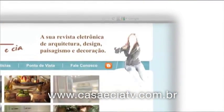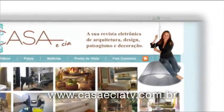Contatos do arquiteto Emerson Penso, da Santa Adega e de outros profissionais e fornecedores no nosso site, casaciatv.com.br.